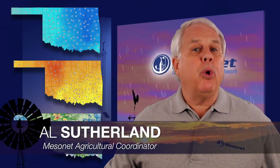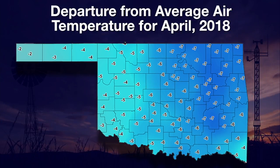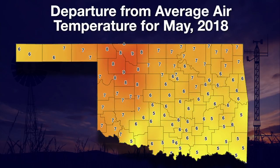Hi, I'm Al Sutherland with your Mesonet Weather Report. Summer's handprint is all over the weather this week and into the forecasts ahead. Our prelude to summer weather was a dramatically cool April — for much of the state, the average air temperature for April was 6 to 7 degrees below average. May let us know summer was on its way, with averages for the month 5 to 9 degrees above average — just like April's coolness, a dramatic change from normal.